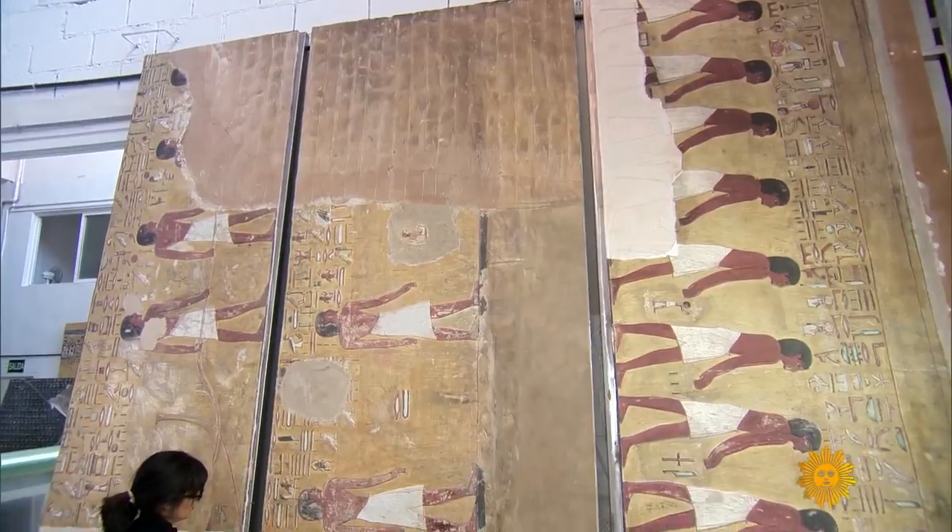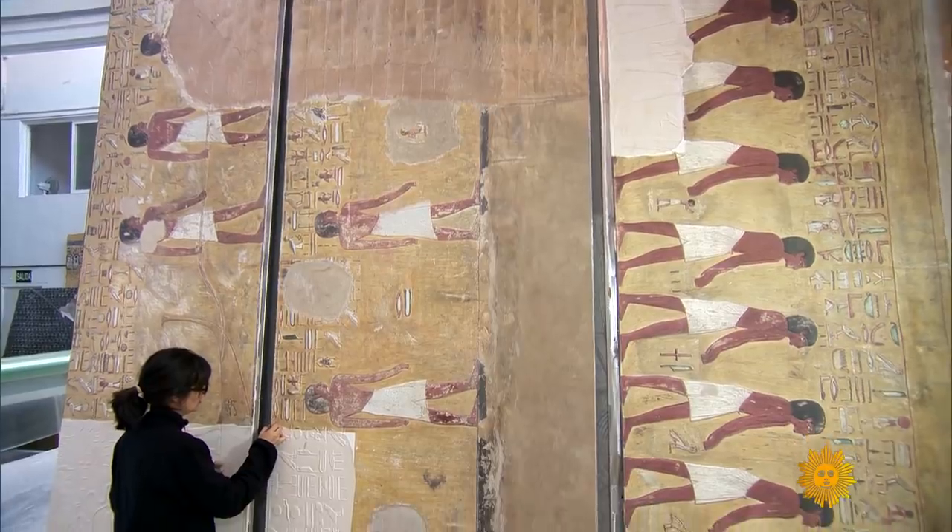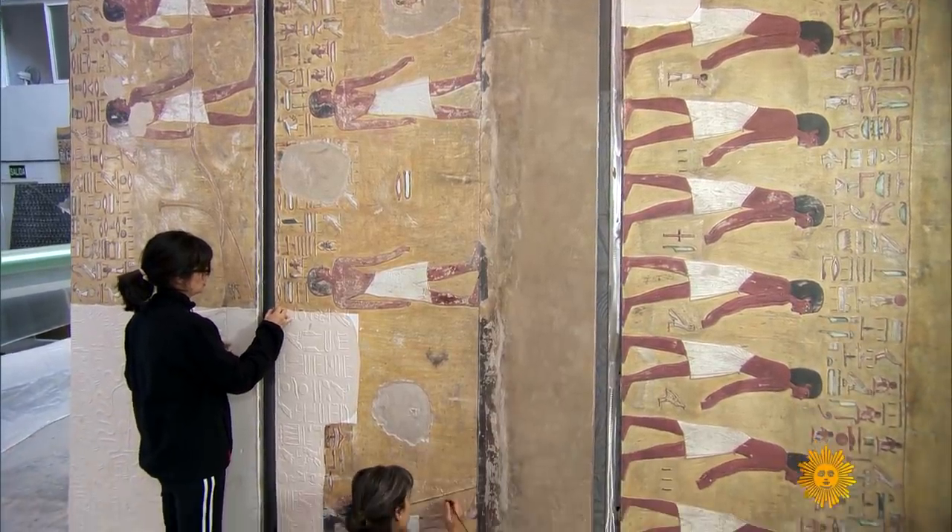Considering a copy more authentic is a provocative point of view. Lowe recalls announcing at a London dinner party that he was making a facsimile of the tomb of Seti I and being met with horror — touching a deep prejudice against fakes and forgeries. But he draws a clear distinction: a fake is something intentionally deceitful. There is no deceit here. Everything is publicly declared as a facsimile, and it's not trying to replace the original — it's trying to support it.